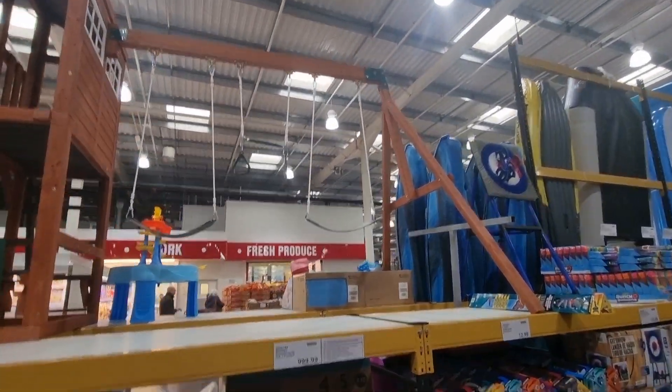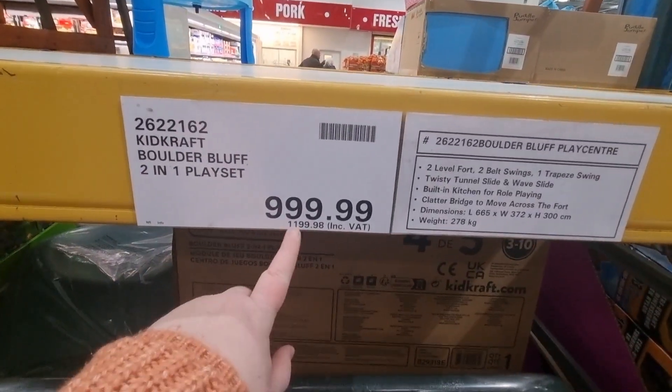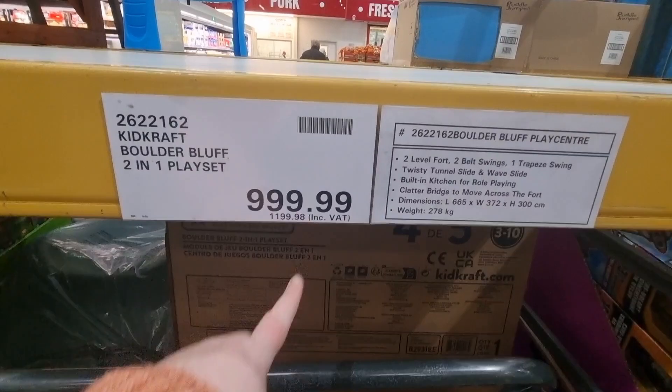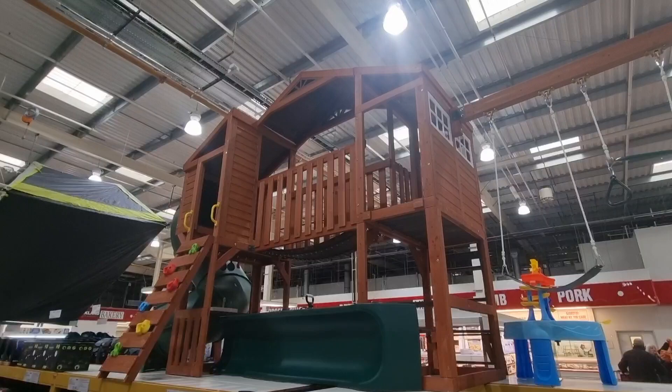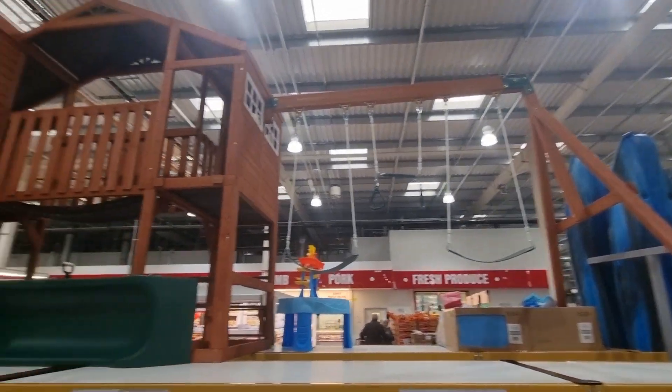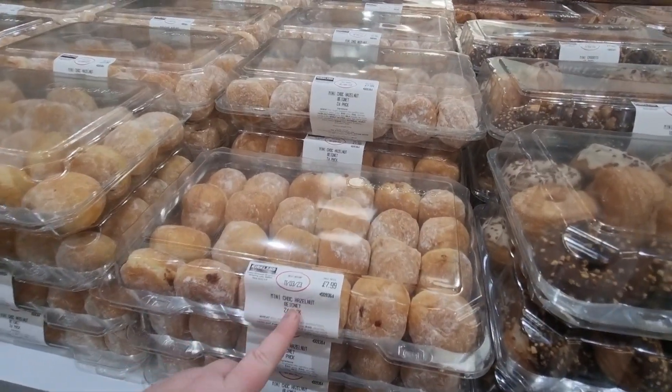I did spot this outdoor swing set which I just thought was really nice. It looked really good quality — absolutely massive, but also really costly. It's £1,199.98 including VAT, but you do get two swings, a little house at the top, and a climbing ladder with rock handholds.